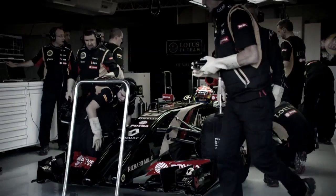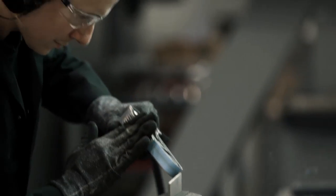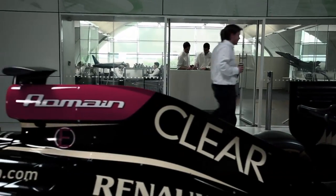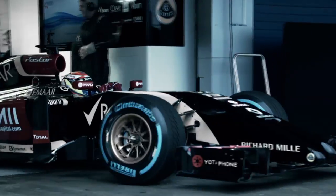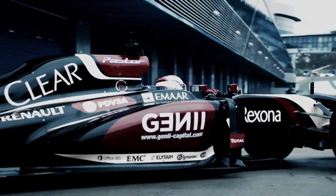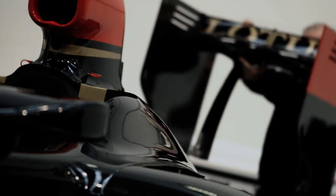Every year, Lotus F1 team produces a new car and they work at just an amazing pace to react to the demands they have in racing. We get the chance to actually test these things out a lot faster than we would normally, because Lotus F1 team's product development cycle is so fast.